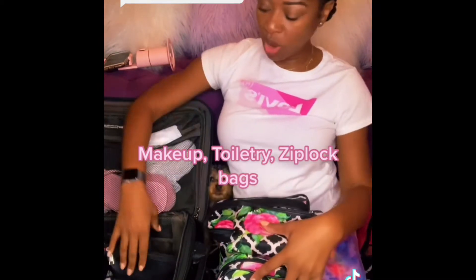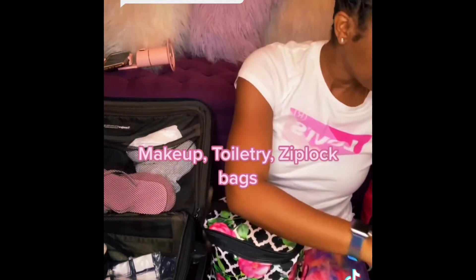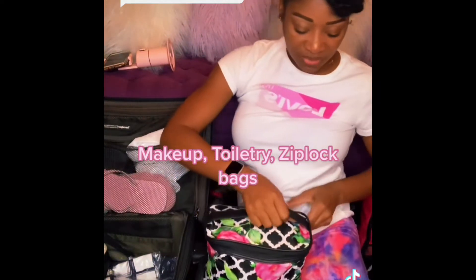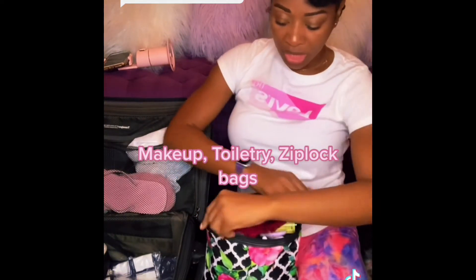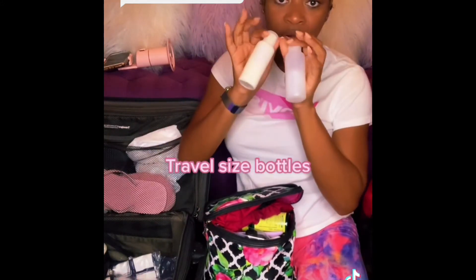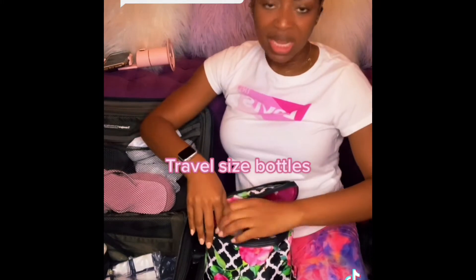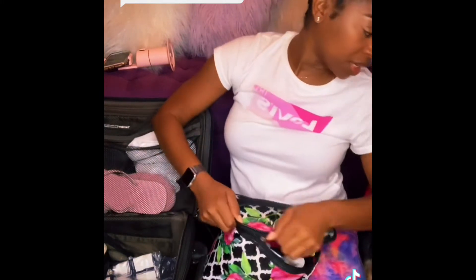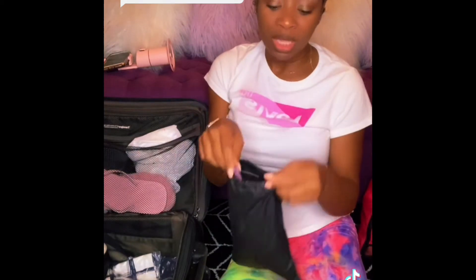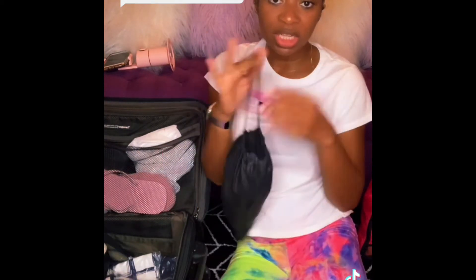I put all of my toiletries, makeup, and things like that in these bags. This one is very handy because it came with little bottles to hold your cleanser, soaps, and anything you need to clean your face. This other bag I pack all of my cords, electronic devices, and chargers in.